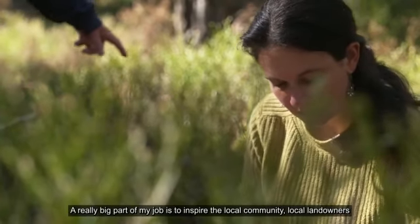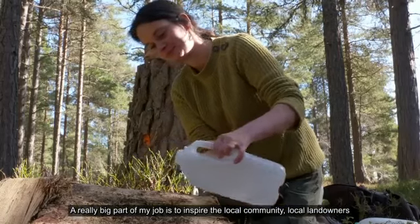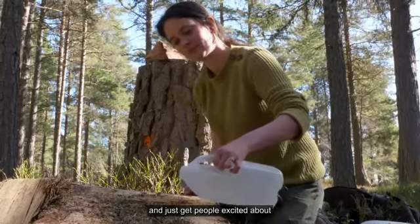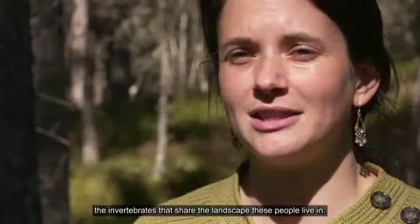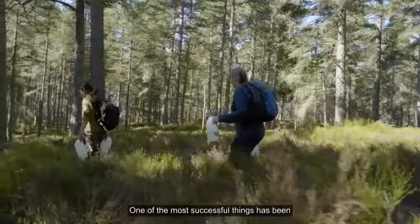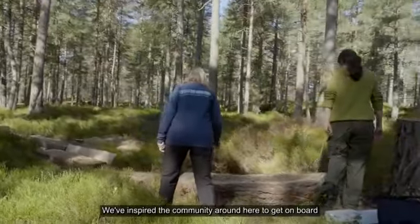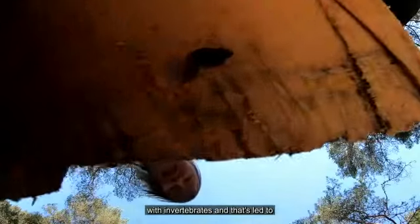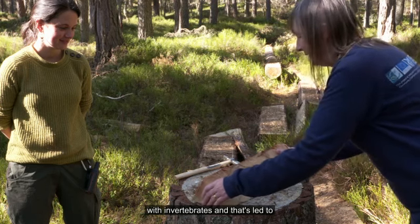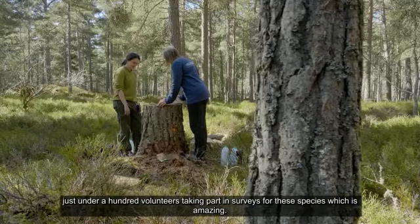I'm Genevieve Tompkins and I'm the project officer for the Rare Invertebrates in the Cairngorms Partnership Project. A really big part of my job is to inspire the local community and local landowners, and just get people excited about the invertebrates that share the landscape with them. One of the most successful things has been the activity of the volunteers. We've inspired the community to get on board with invertebrates and that has led to just under a hundred volunteers taking part in surveys for these species, which is amazing.